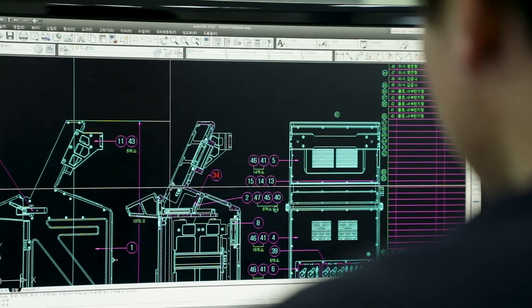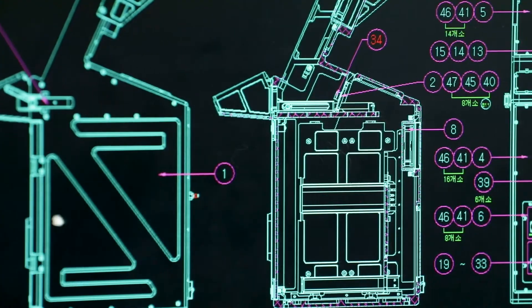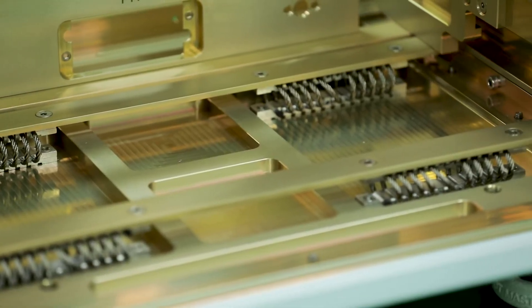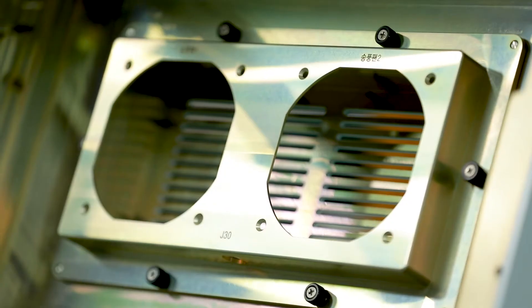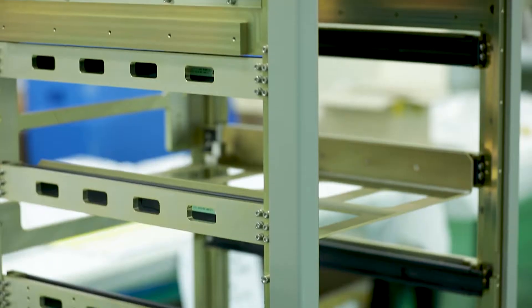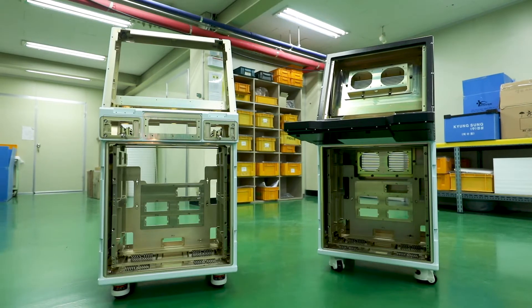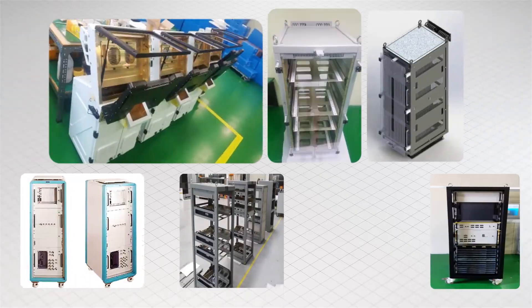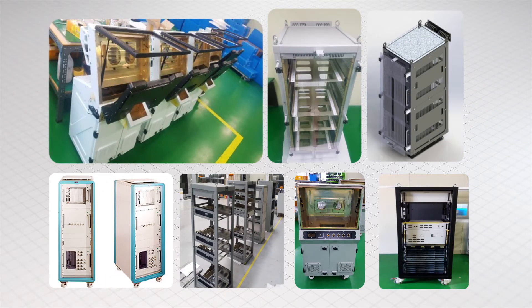The cabinets and consoles of KS System Company Limited are precisely designed based on military standards, featuring a substantial and compact body, lightweight structure, ergonomic design, and EMI shielding. They are of the highest quality in the cabinet and console industry in terms of reliability, compatibility, and expandability.